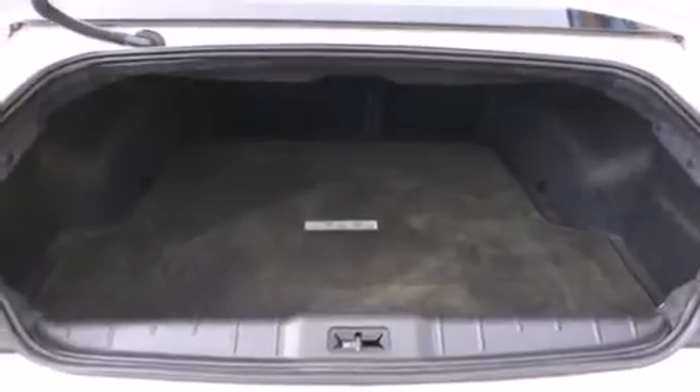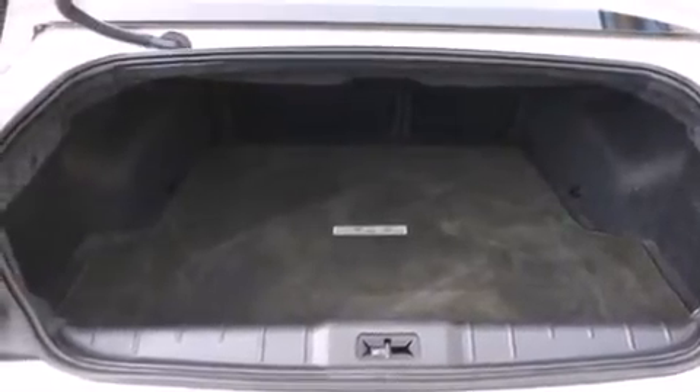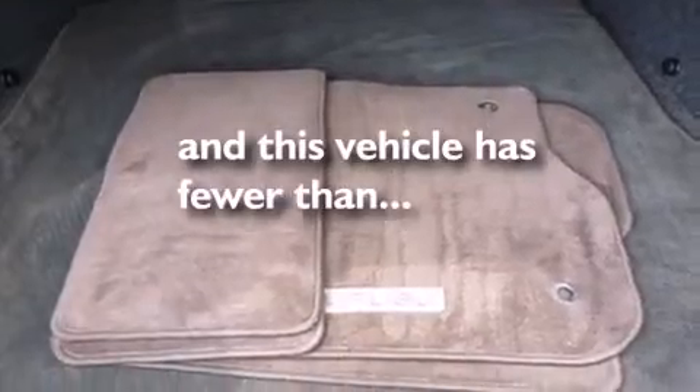Also included are cruise control, fog lamps, brake assistance technology, keyless entry, and this vehicle has fewer than 53,000 miles on the odometer.